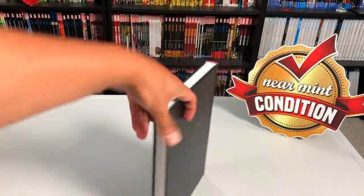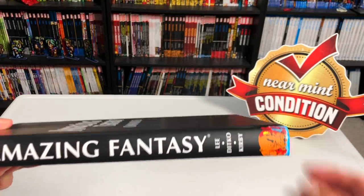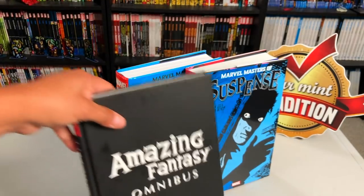Under the dust jacket you have 'Amazing Fantasy Omnibus,' and here's the spine with the same picture that's on the spine of the dust jacket. Let's take a closer look at the content.